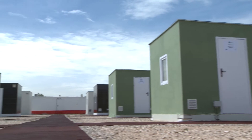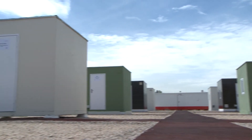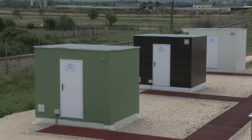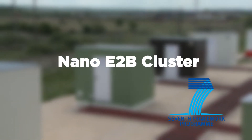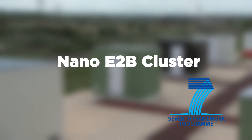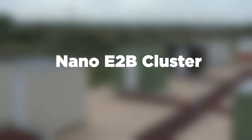The demo site in Algete is a common tool for the evaluation of insulating materials. It is the first outcome of the NanoE2B cluster and is an excellent platform for demonstrating practical solutions to improve the energy efficiency in buildings.